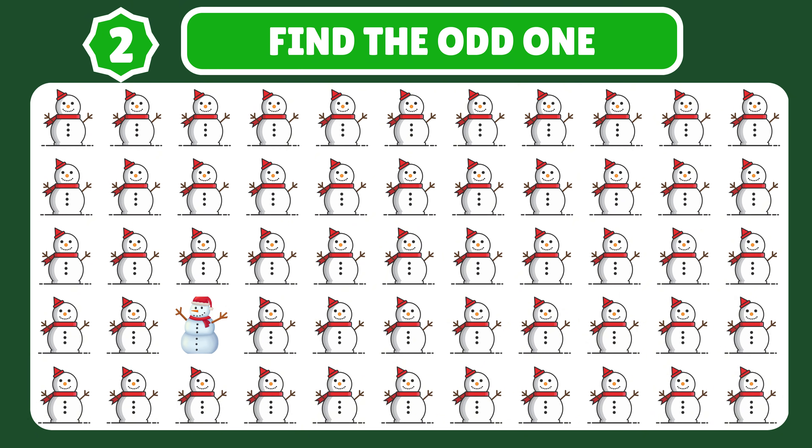Can you spot the odd snowman hidden among these frosty friends? Great job!